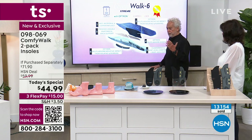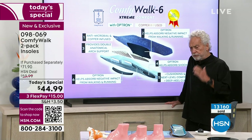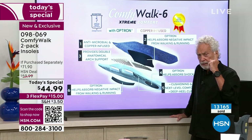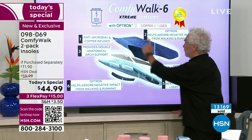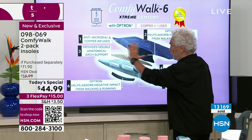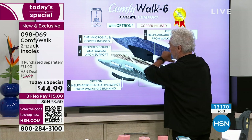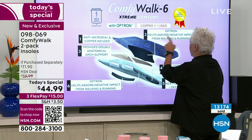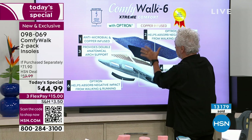Let me go over this one more time. It's all about six different layers, equivalent to six insoles in one — and that's part of my patent. Layer one: antimicrobial — we all need it. Layer two: helps absorb negative impact from walking and running — this is my proprietary Optron material that nobody else in the world has.